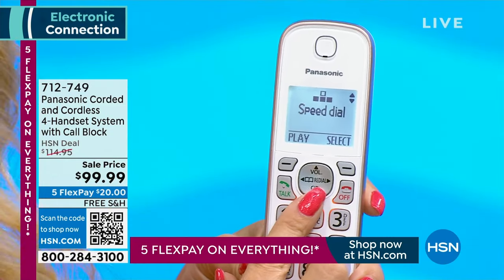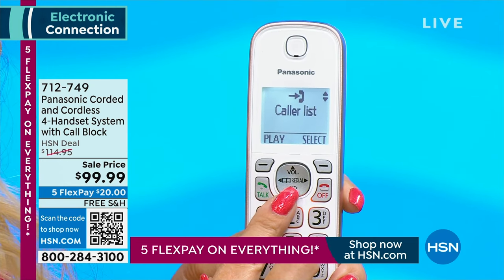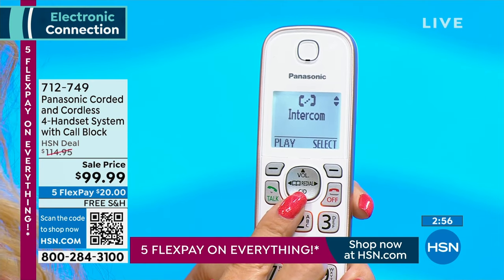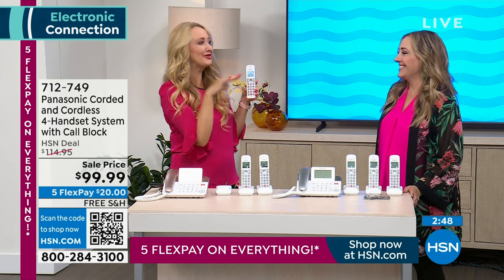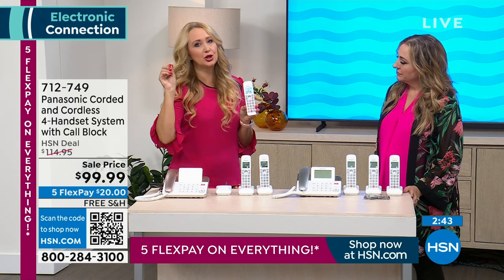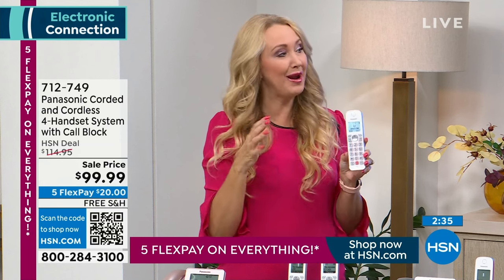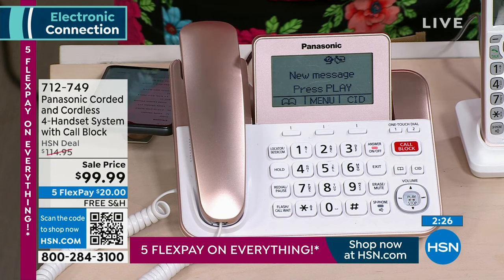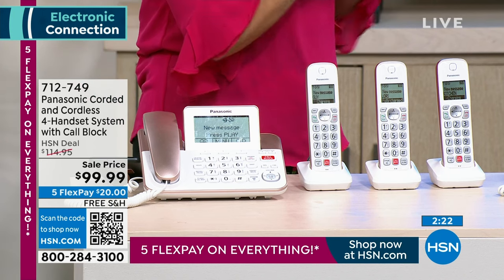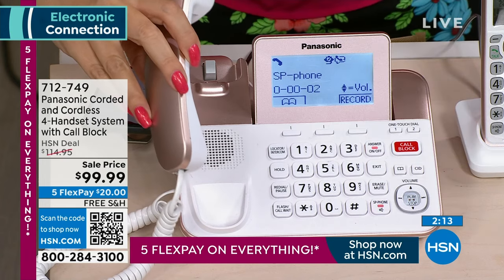If you go to the store shopping for landlines, you may not even see this many choices or this many features. We know that you want a phone you can rely on, and Panasonic is a name that has been in the electronics business for generations. $20 and free shipping and handling — you're able to treat yourself to this upgrade. There's also a built-in digital answering machine — you don't have to buy tapes anymore, it's all digital. If someone calls and leaves a message on your home phone, you can set this system to call you on your cell phone and play the message to you. There's also a nice loud speakerphone built in.